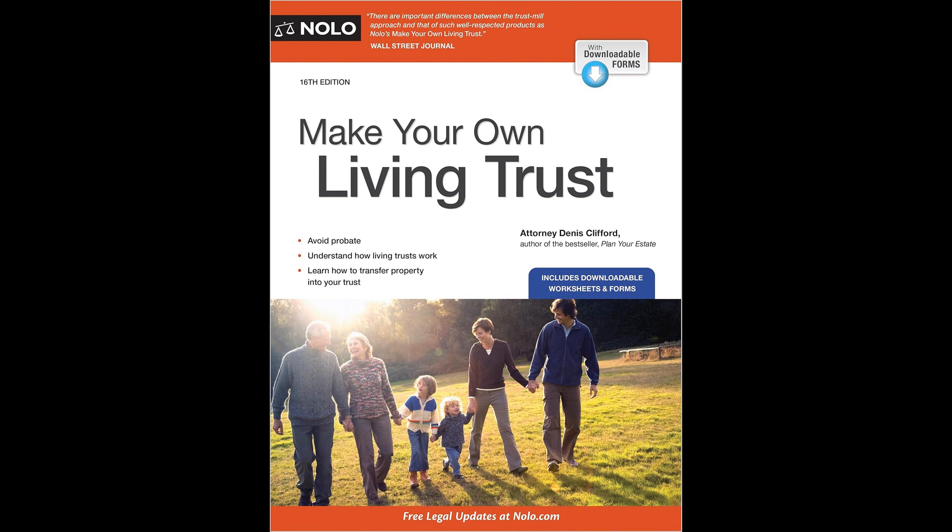A key advantage of a living trust over a traditional will is that it allows families to avoid the cumbersome process of probate court, thereby saving time, money, and avoiding excessive legal headaches.